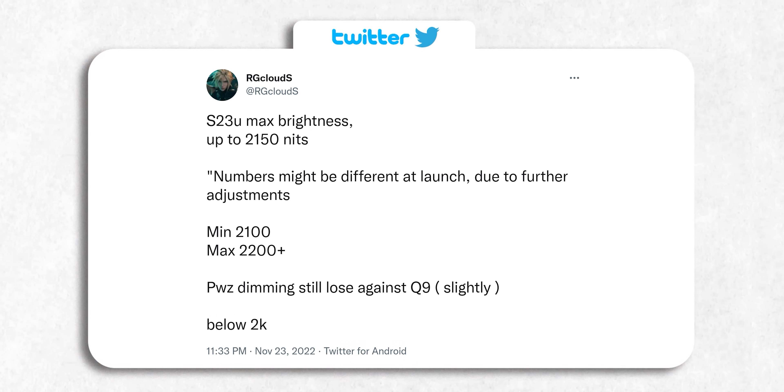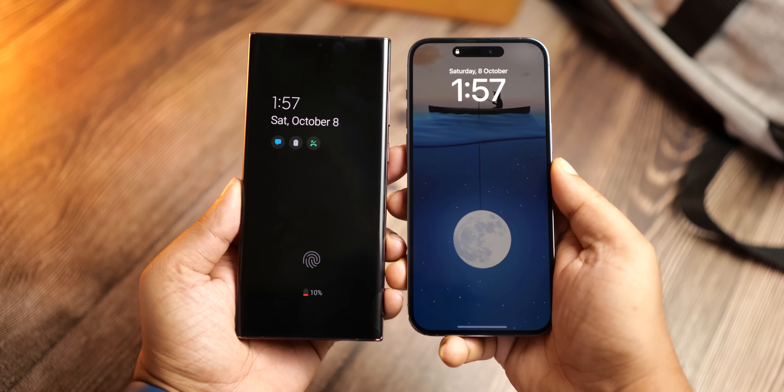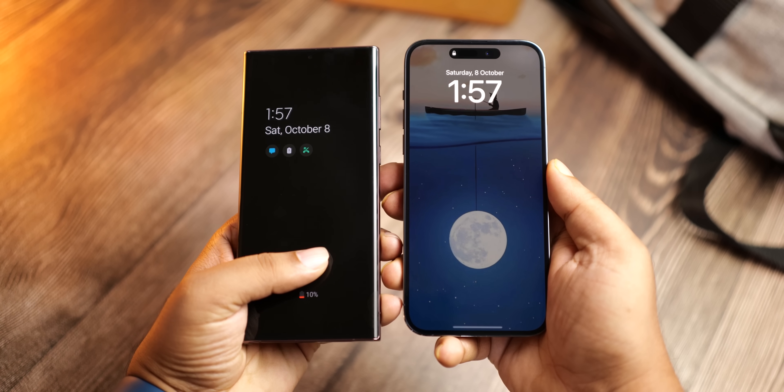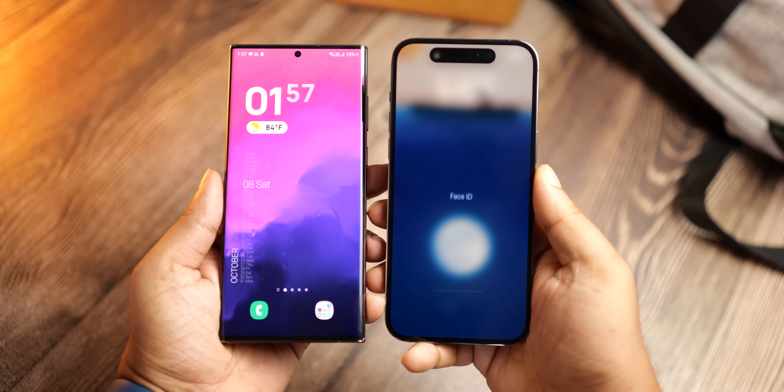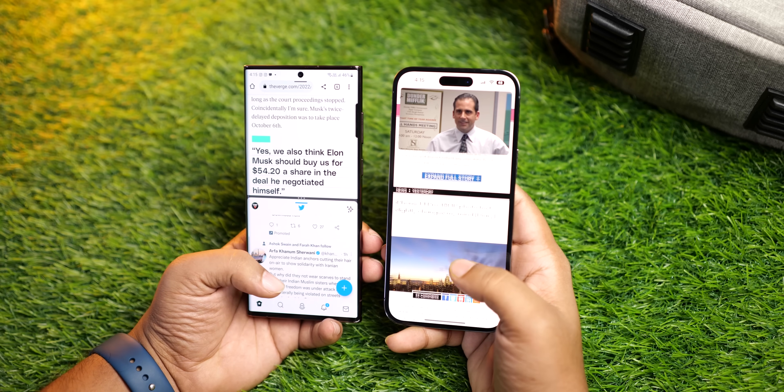This is the first time we've heard from this particular tipster, so I'd advise taking all of this with a grain of salt. The S23 Ultra will almost certainly have a brighter display than the 14 Pro Max — that's common sense — but I'm a little skeptical about some of the other details. I'll keep you posted when more information comes in.